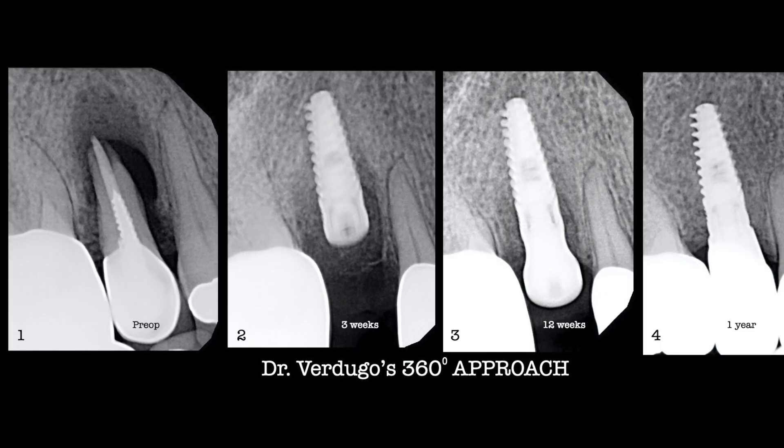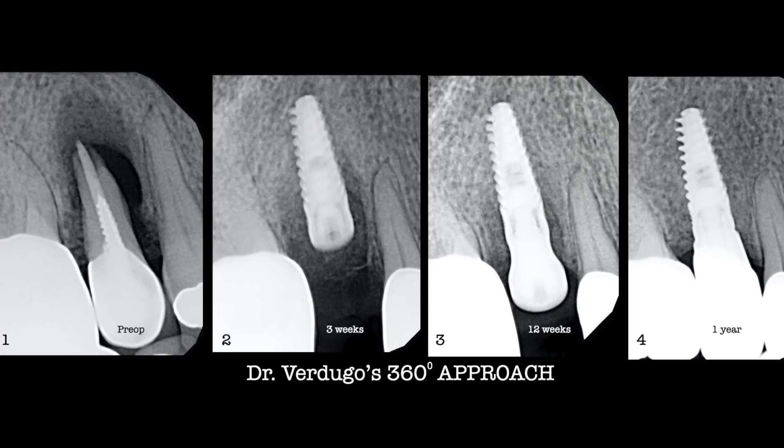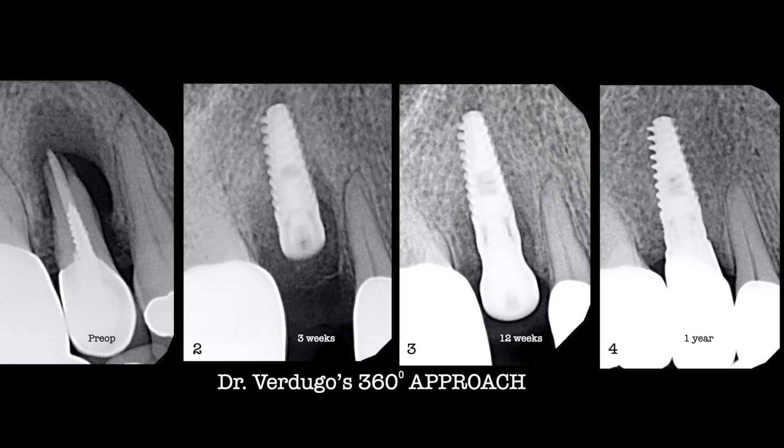For example, using the proven principles of periosteal guided bone regeneration. We have recently published this more natural protocol and shown that this technique decreases cost, morbidity, and treatment duration, eliminating the need for multi-stage protocols. This has been published in peer-reviewed scientific journals such as the International Journal of Oral and Maxillofacial Implants — the official journal of the American Academy of Osseointegration — and Clinical Advances in Periodontics, another official journal of the American Academy of Periodontology.